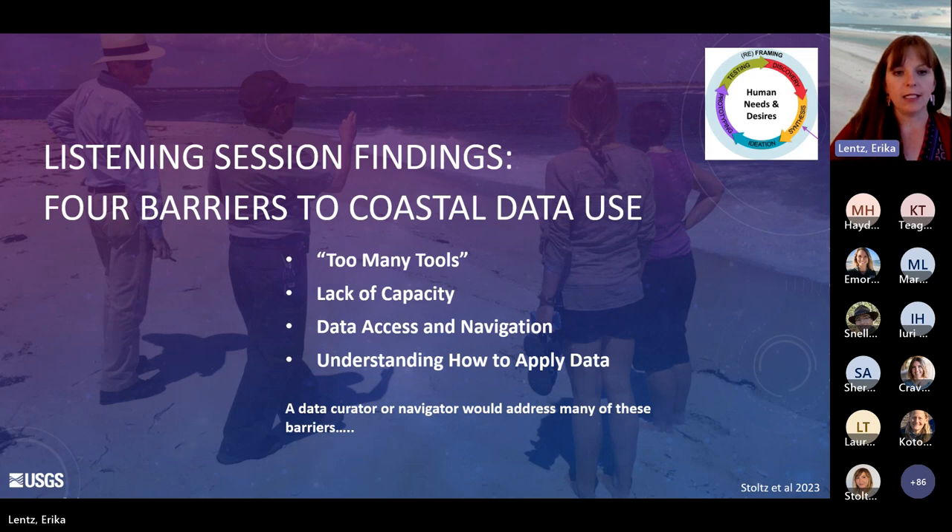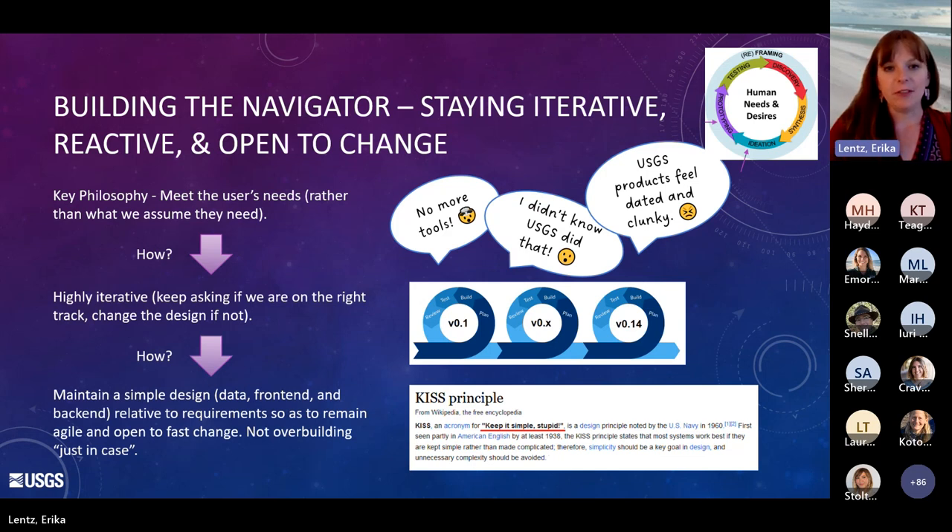So what we landed on as we were entering our own ideation phase in the human-centered design process is that a data curator or navigator would be something that could address many of these barriers. The navigator itself is fairly simple — simple in the data that are supported by it, in its front-end design, and in its back-end as well. This allowed us to stay iterative, reactive, and open to change, particularly as we built our early prototypes and solicited feedback on their functionality and usability, allowing us to keep adapting it so that what we resulted in was really targeted and tailored to the need at hand. Our developer noted the 'keep it simple stupid' principle, and that's where we were operating from. Simplicity worked in our favor in this case.